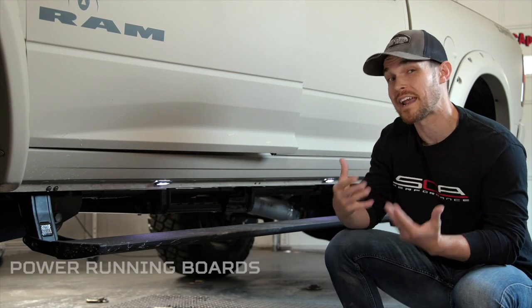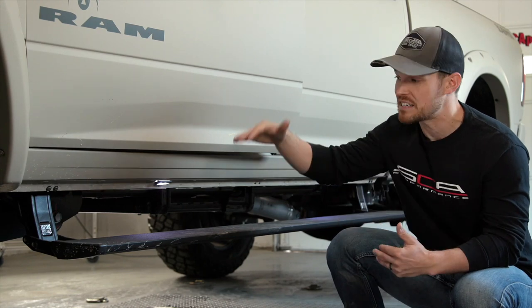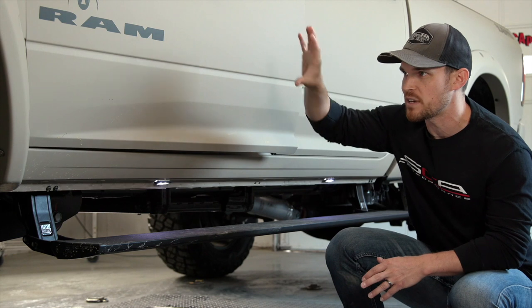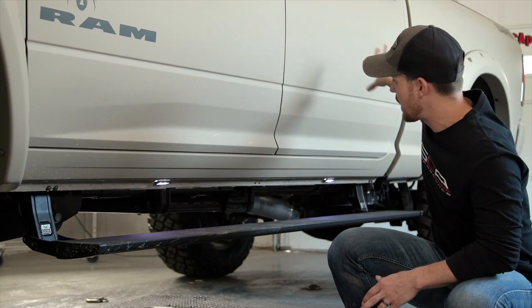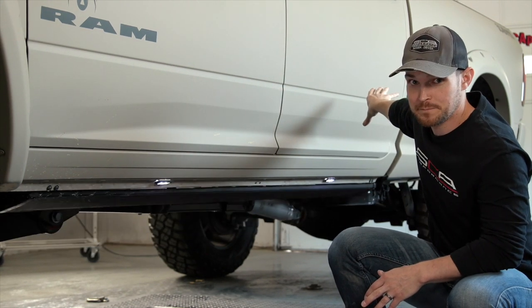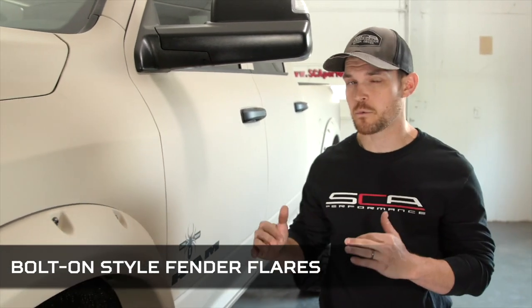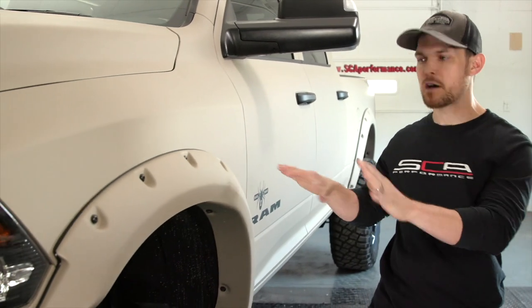The power running boards offer an aerodynamic design and extend a few inches lower than standard side steps, giving you easy access to the cab and the truck bed. Bolt-on style fender flares enhance the Black Widow's powerful design and help protect the truck body from debris.